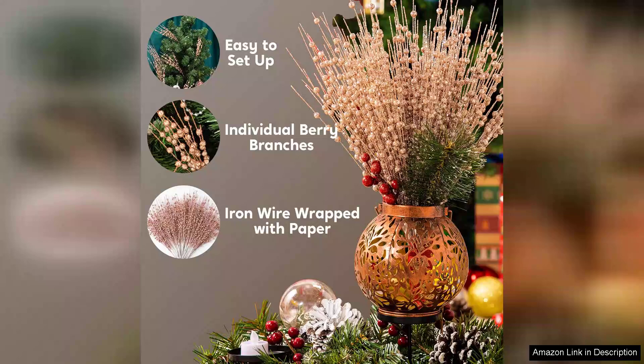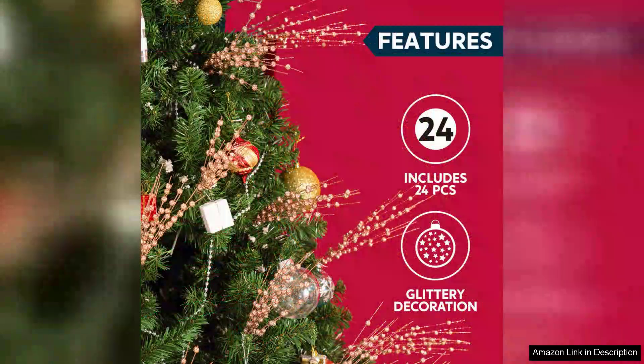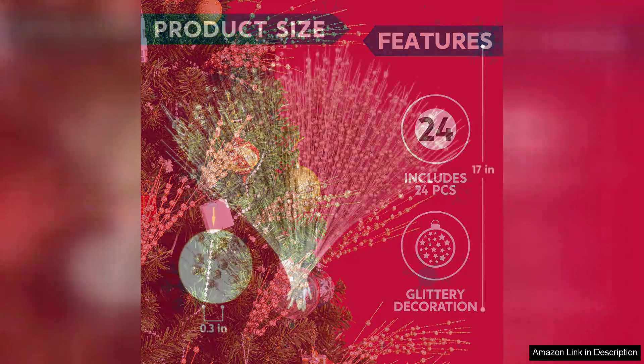First and foremost, the quality of these ornaments is impressive. Each berry stem is made with durability in mind, ensuring that they hold up well throughout the holiday season and beyond. The rose gold hue is not only trendy but also adds a warm, inviting glow that complements traditional Christmas colours beautifully. The glitter finish is eye-catching without being overpowering, making it easy to incorporate these stems into a variety of decor styles.